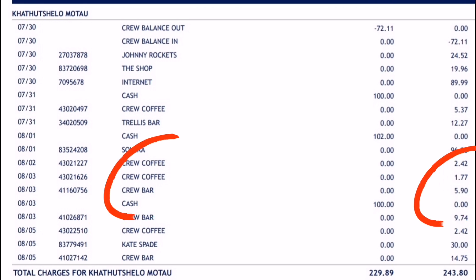The third expense is the crew bar. After a long day at work you want to let your hair loose, socialize, party, or grab a drink or two. You can go to the crew bar and buy an alcoholic or non-alcoholic beverage. I've noticed this is actually the largest expense that crew members have on board — the bar.